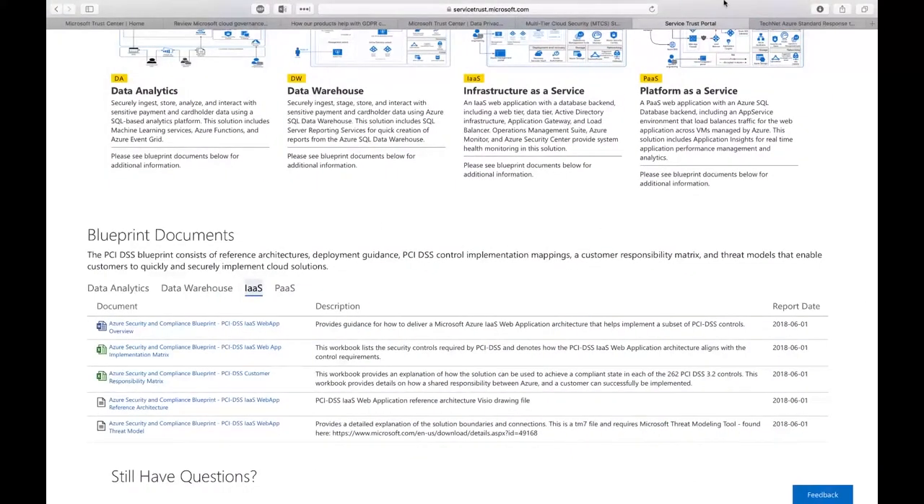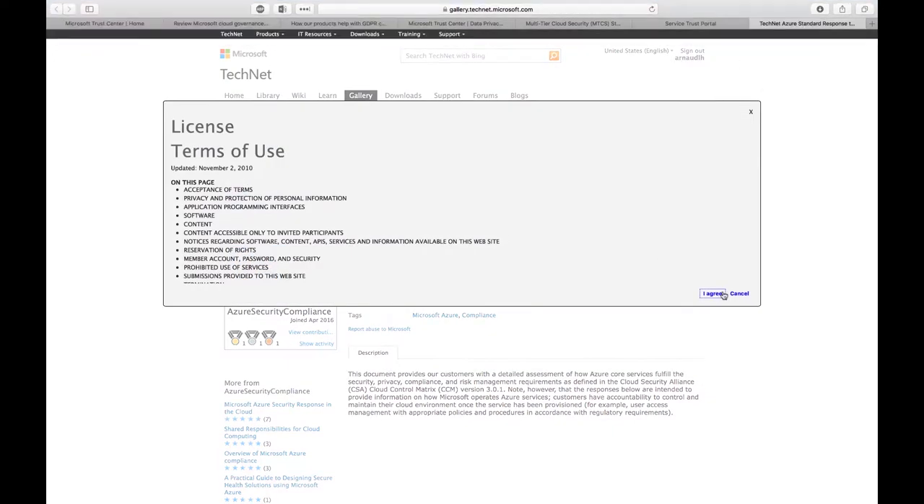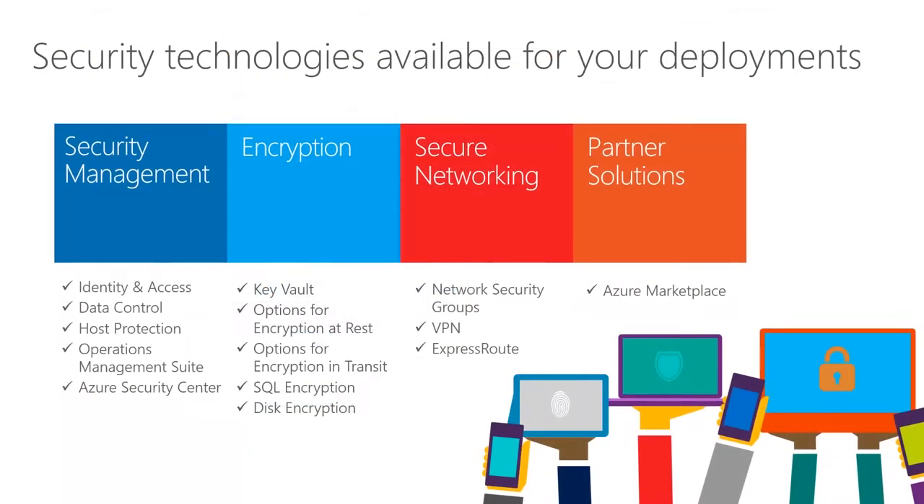One very useful document is the Azure standard response to RFI on security, privacy, and compliance — useful for customers and partners responding to RFIs and RFPs. It summarizes all typical security, privacy, and compliance answers aligned with the CSA Cloud Security Alliance CCM version 3 — the Cloud Control Metrics — covering all aspects you can reuse as a baseline. That concludes the overview of what's available in the Trust Center and Service Trust Portal.